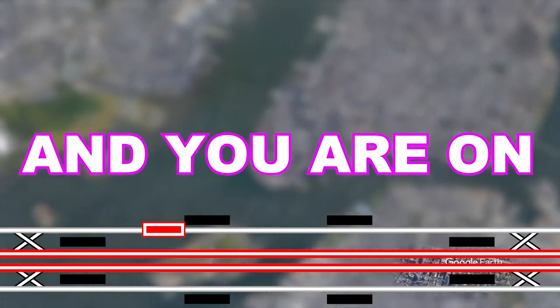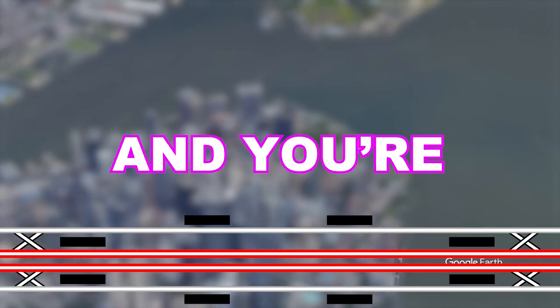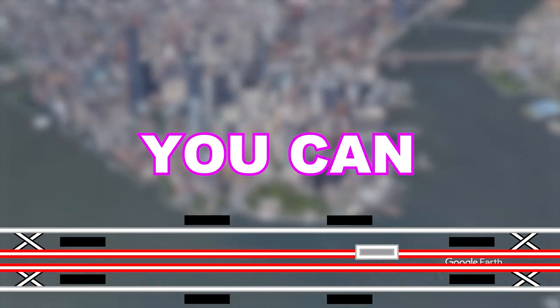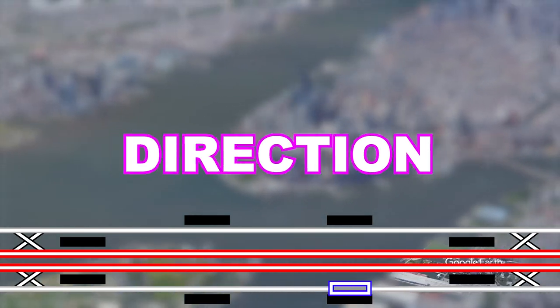If this happens and you are on an express train, don't fret — your trip might only take a little longer. If this happens and you are riding a local train, your station may be skipped. However, you can usually go to the nearest express station and take a train going the opposite direction, or walk.